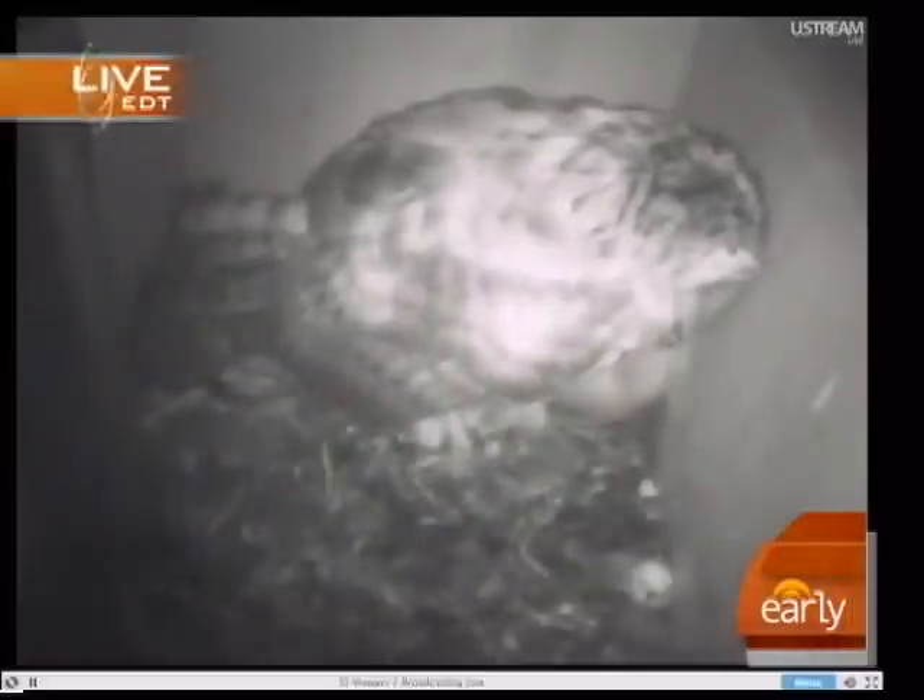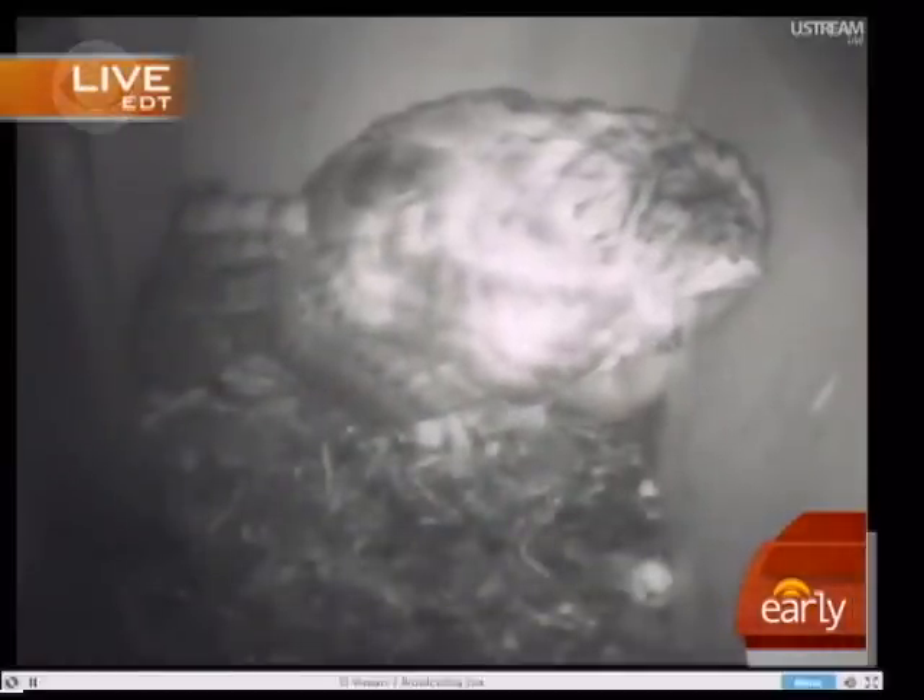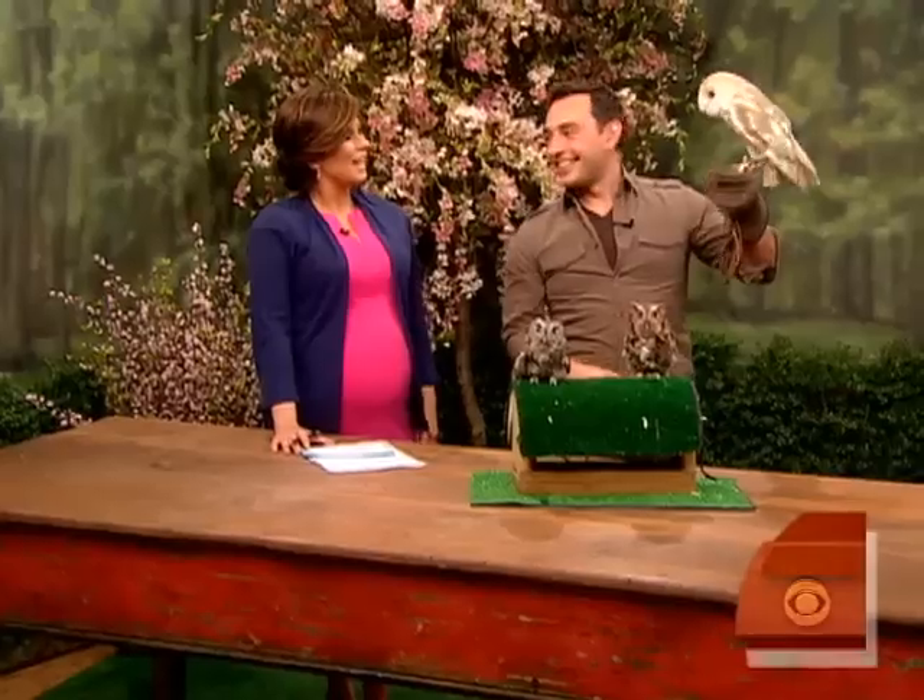At 8:39 Eastern Time, let's see what's happening in the Owl Box live. Molly is just sitting there chilling — it's a little bit early, she doesn't quite want to get up just yet. McGee is the male owl, and he comes in as well and takes care of the owlets from time to time. Joining us right now is animal expert Jared Miller, host of Animal Exploration, and his owl.